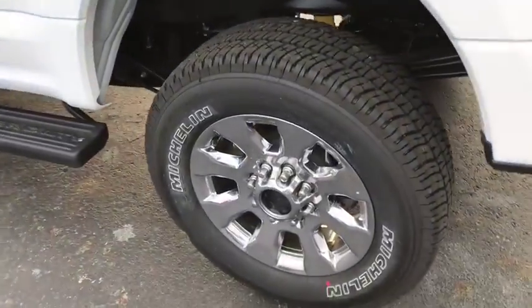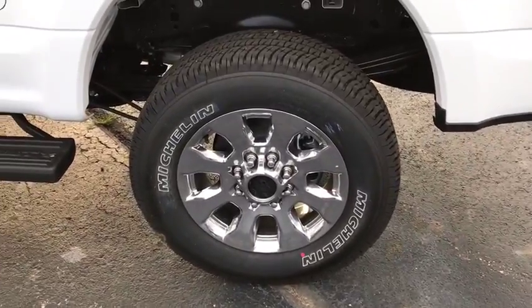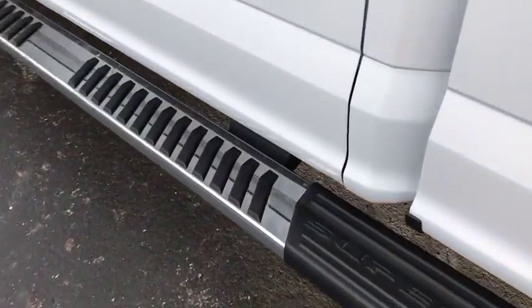Power windows, rear window defroster, security system, fog lights, compass, trip computer, remote keyless entry, tachometer.